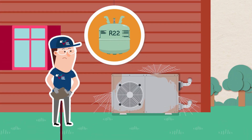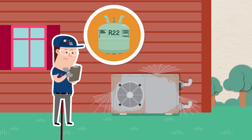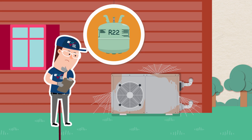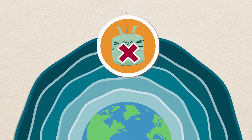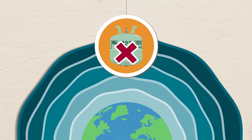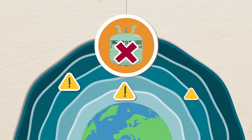Have you heard of R22, also known as Freon? R22 is a type of refrigerant that your HVAC system may use as a cooling agent. The manufacture and import of R22 is no longer allowed in the US because it has been shown to cause significant damage to the ozone layer.